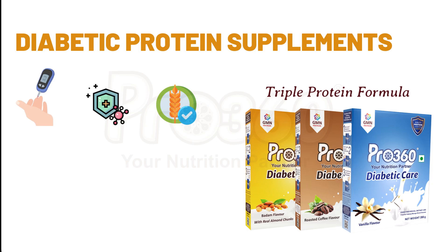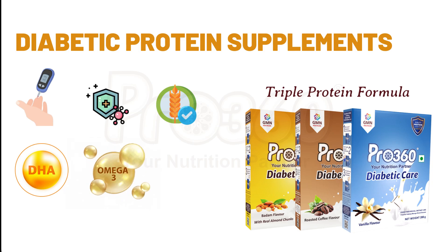This protein supplement for diabetes patients contains DHA, an omega-3 fatty acid which lowers the risk of heart disease and provides an amazing amount of energy without increasing a rise in your blood sugar. Pro360 Diabetic Care Protein Powder gives you a healthy dose of vitamin B12 that helps in diabetic neuropathy treatment. This protein drink for diabetes is the right nutrition for managing blood sugar levels.